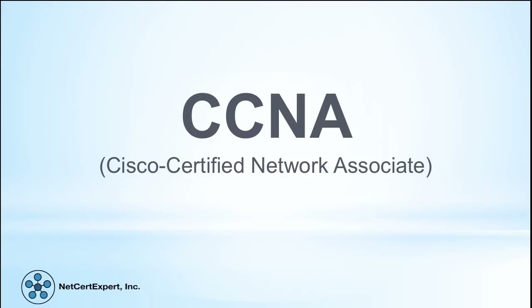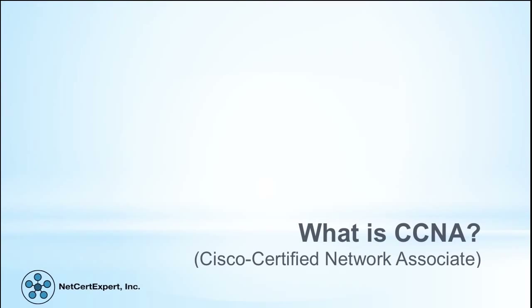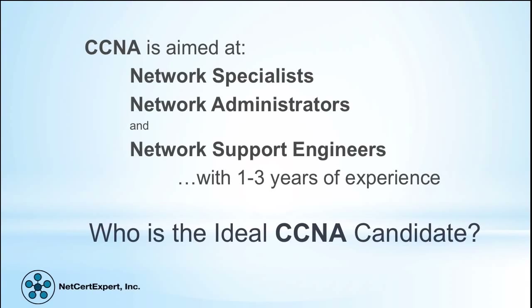The CCNA, Cisco Certified Network Associate, is a career certification available to professional network engineers. It validates the holder's general ability to install, configure, secure, operate, and troubleshoot various aspects of up to and including medium-sized enterprise networks. It is aimed at network specialists, network administrators, and network support engineers with one to three years of experience.